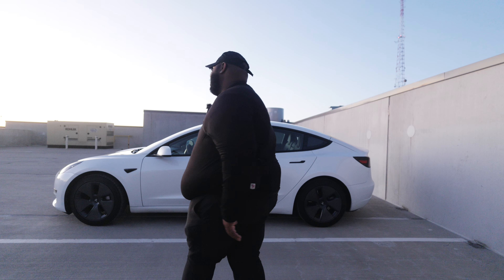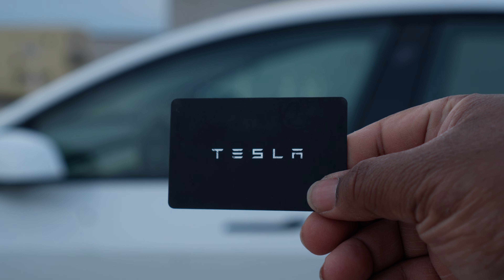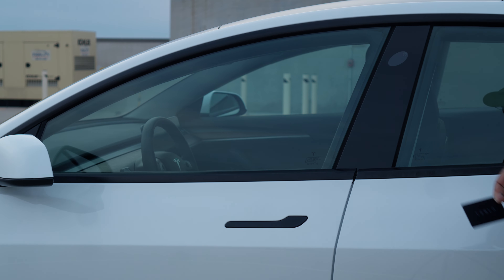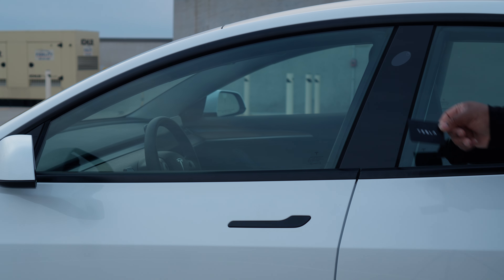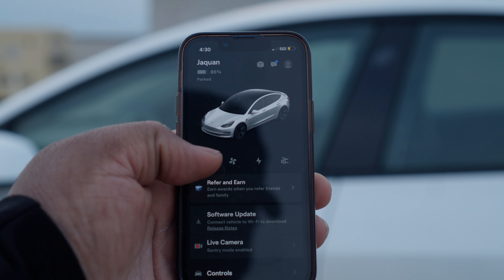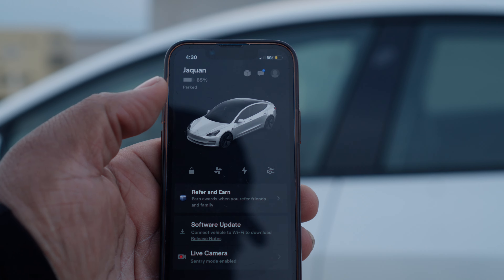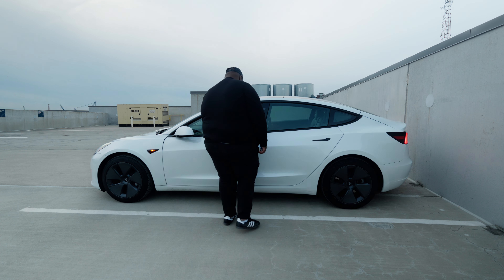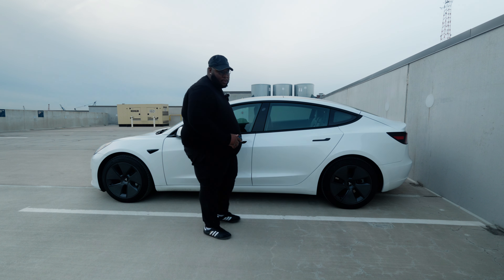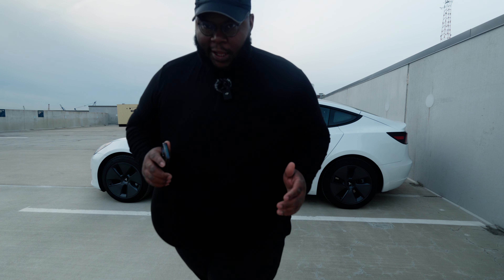Starting off with number 10: Tesla keyless entry. There are two ways you can enter the Tesla. Option one, you can use the Tesla card to lock and unlock the doors. Alternatively, you can use the mobile app to unlock the doors. Tesla also has a feature that will unlock the doors when you get close to the car, and automatically lock when you walk 10 feet away.